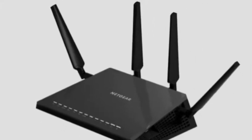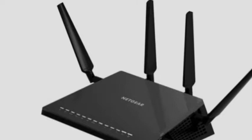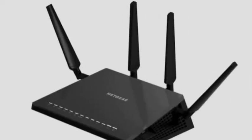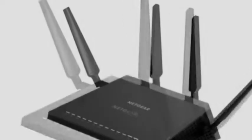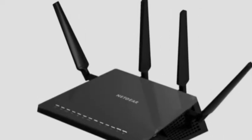Hi guys, this is AEG Mobile Tech. Say hello to the Nighthawk X4 which, despite sounding like it belongs in a top secret military bunker, is actually Netgear's latest router built for smart home Wi-Fi.